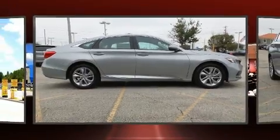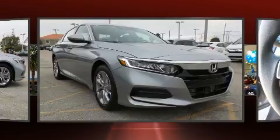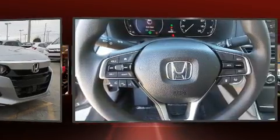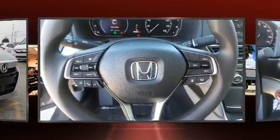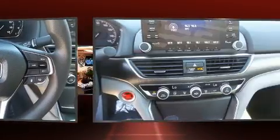Comfort and convenience were prioritized within, evidenced by amenities such as a trip computer, lane departure warning, and remote keyless entry. Audio features include an AM-FM radio and four well-positioned speakers.